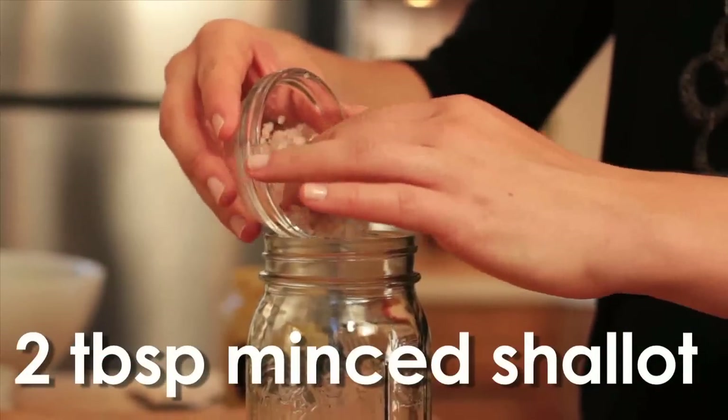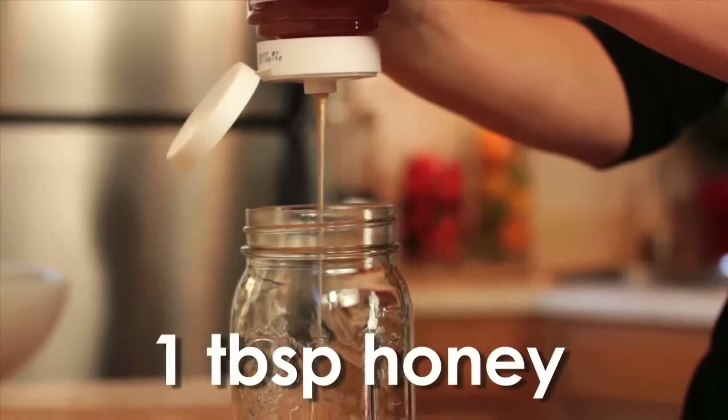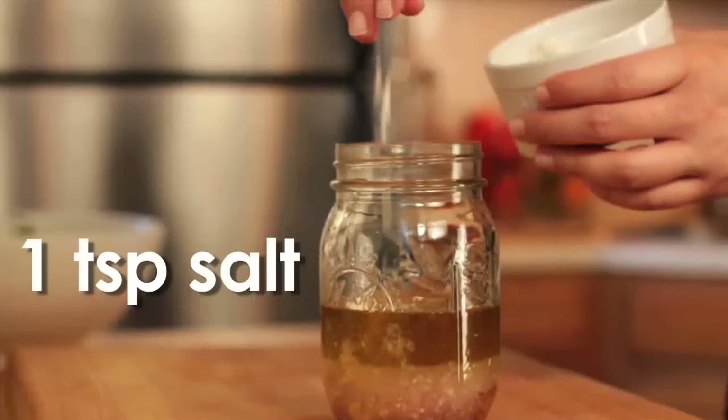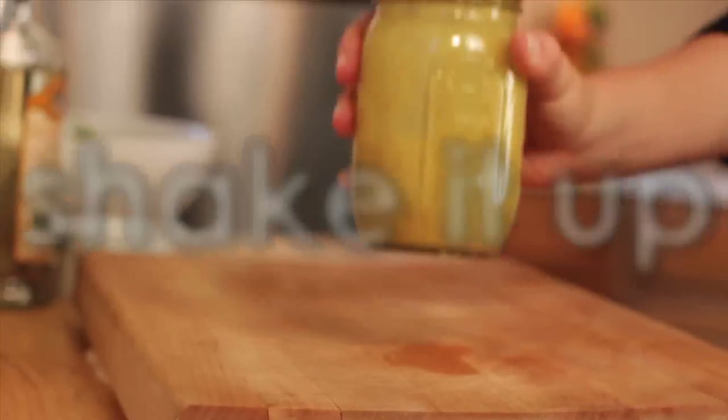Meanwhile, I'm going to make my shallot vinaigrette. Combine two tablespoons of minced shallot, one tablespoon of Dijon mustard, one tablespoon of honey, a quarter cup of white wine vinegar — champagne vinegar works too — a half cup of extra virgin olive oil, one teaspoon of salt, and a half teaspoon of pepper. Shake it like a Polaroid picture, and then you're done.